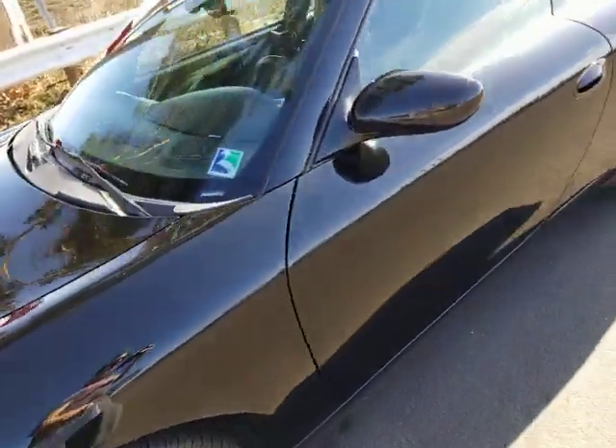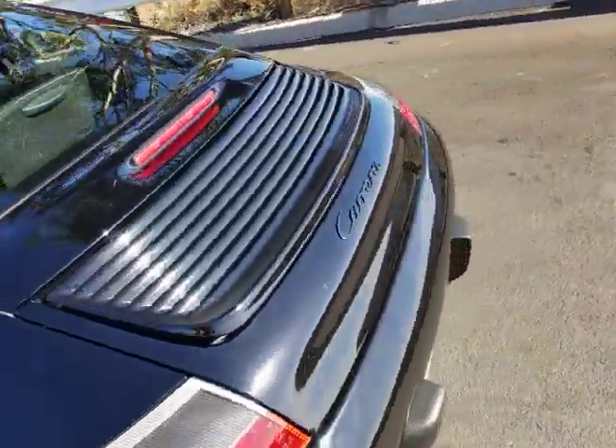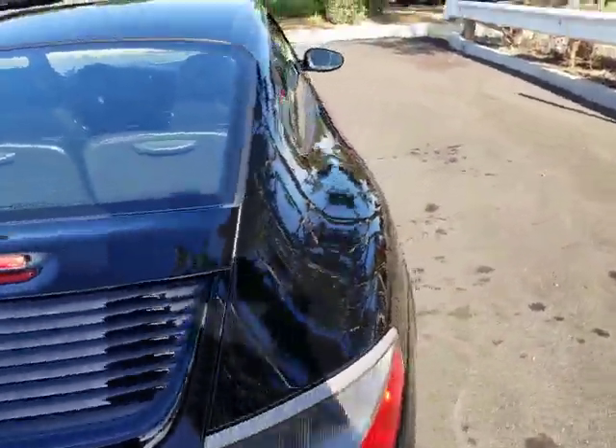It happens, but the car is just super straight — straight as an arrow. It looks awesome. It's a coupe, a sunroof coupe.